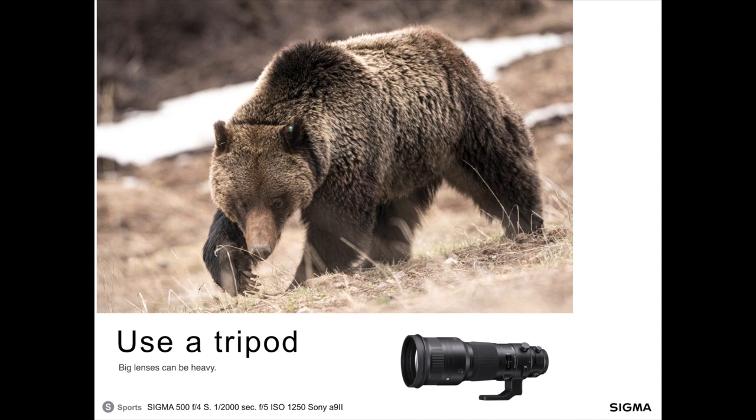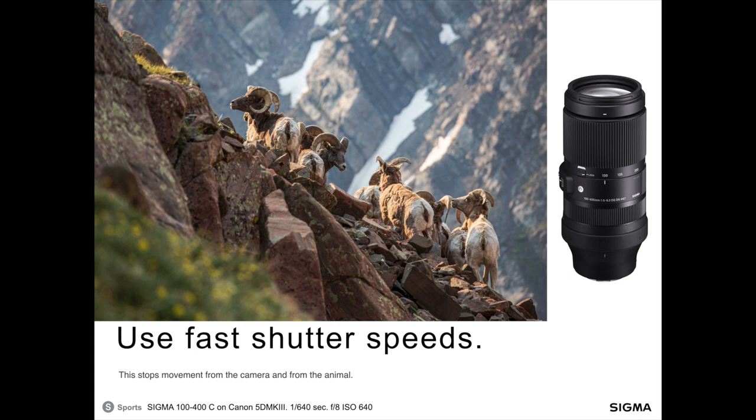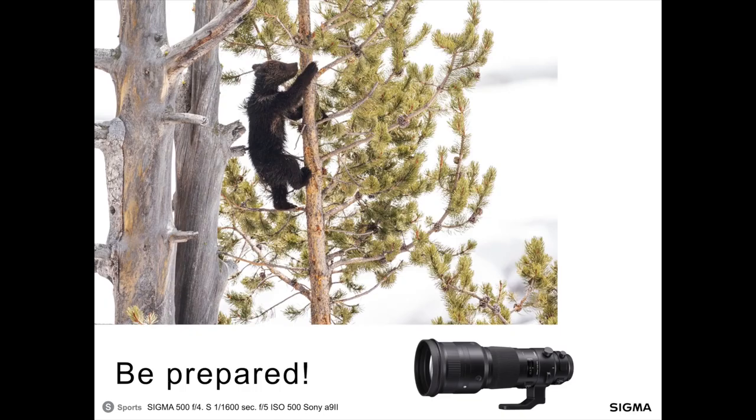Use fast shutter speeds — this is also really important. If you have your camera on a tripod, you've eliminated camera shake, and by using a fast shutter speed your subjects will be frozen in time as well, keeping them nice and sharp. Also, be prepared — keep that lens and camera handy. If you're driving down the road and spot a grizzly bear cub climbing a tree but your camera is stuffed away in its pack, the action is probably going to be over before you get the shot. I was driving down the road, saw a scene, had my camera sitting right next to me, rolled down the window, and was able to squeeze off a quick frame and get the shot.